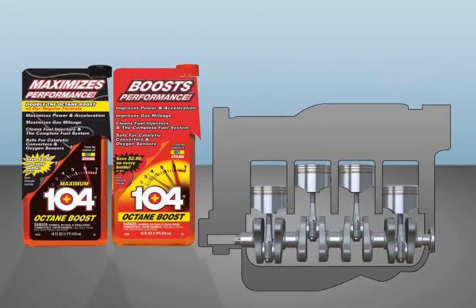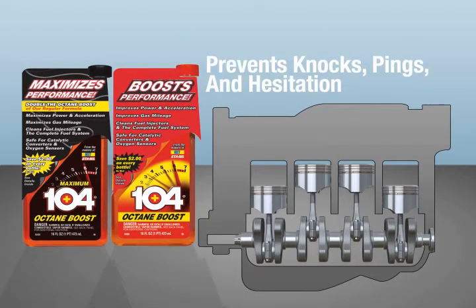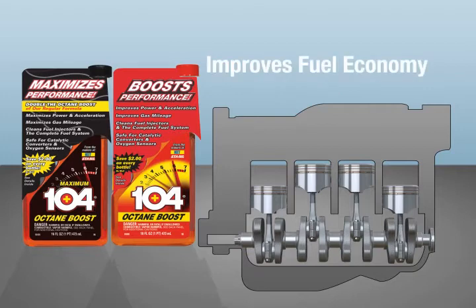104 Plus not only prevents knocks, pings and hesitation but also helps improve fuel economy and with regular use extends the life of your engine.